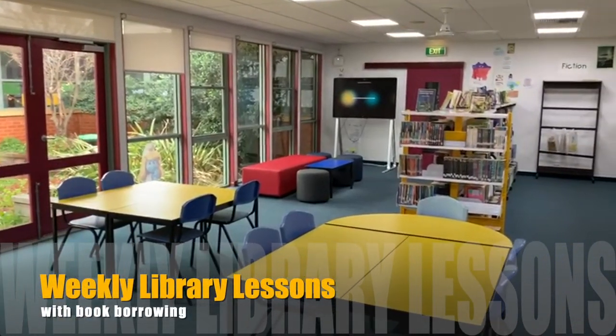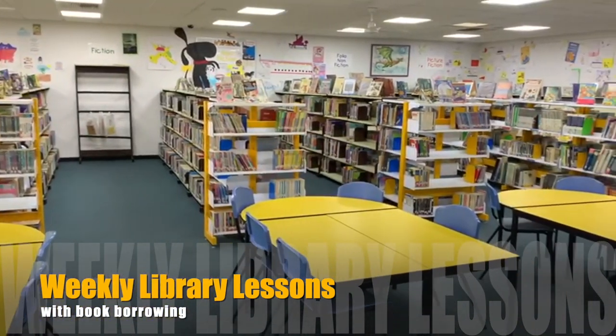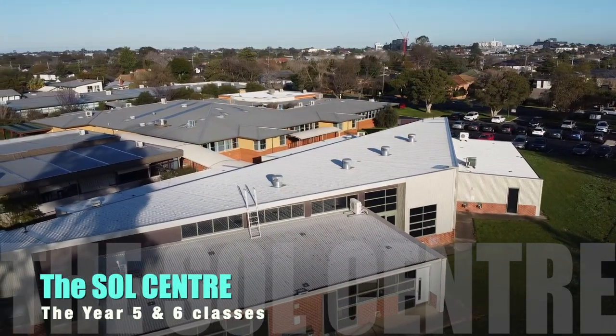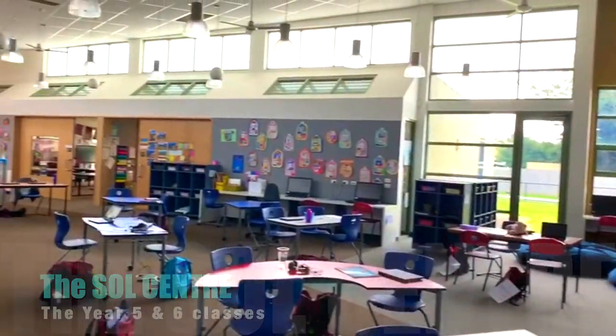This is our school library. Every class is scheduled to come here once a week. Each Prep student can borrow one book a week. This is the Soul Centre, where all the Year 5 and 6s do their learning each day. There are six classrooms and a giant communal learning space.